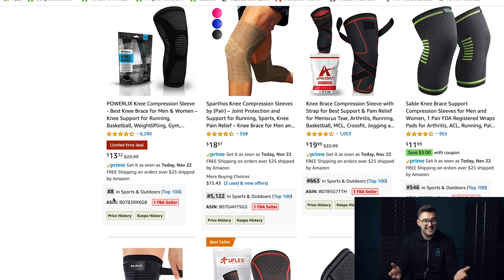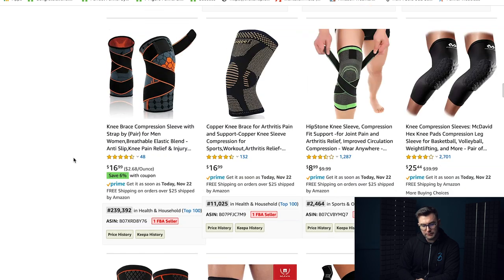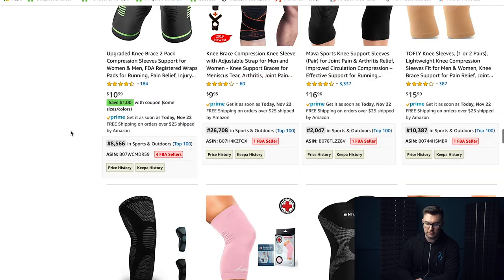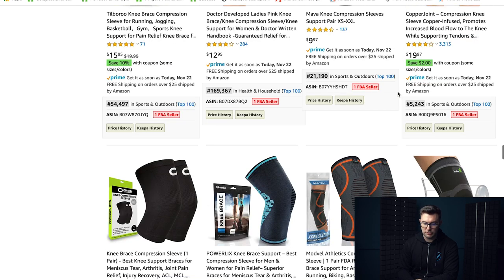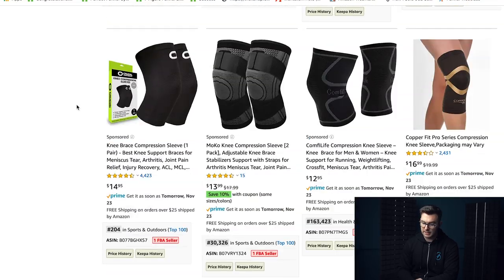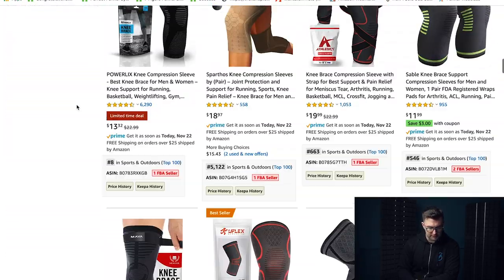At $13.32 it's number 8 in sports and outdoors. These items as a whole are selling massively — all well under 20,000 in the main category. But it's just too hard to know what to do. Nobody's really doing anything different — they're all standing out based on cosmetic looks. No one's doing bonuses or making a better offer, which you might think is an opportunity. But getting ranked for 'knee brace compression sleeve' is going to be really hard.